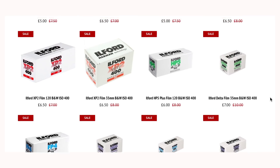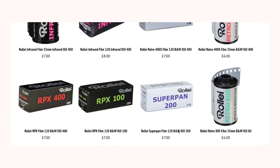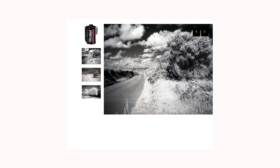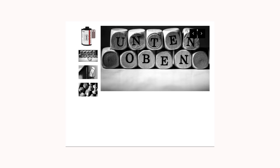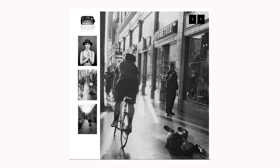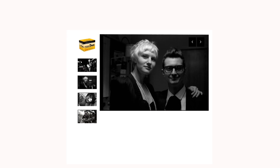Rollei has a huge range of black and white films, including infrared, which is perfect for landscape photography. Adox also has a great range available, including a super low 12 ISO film which is definitely worth checking out. Cinestil has a single black and white film stock available which is perfect for recreating film noir style photographs. And of course there's Kodak, who have just brought back the beloved TMAX 3200.